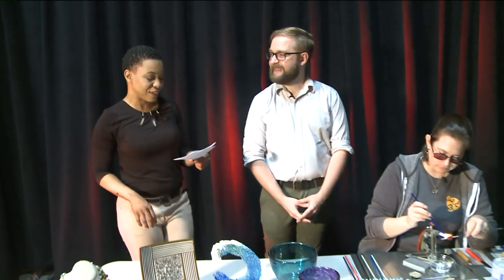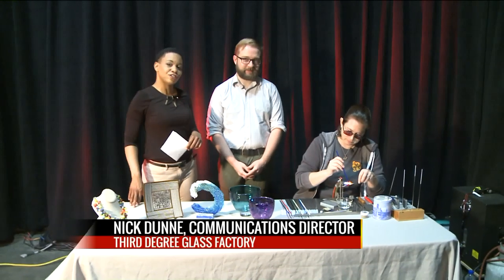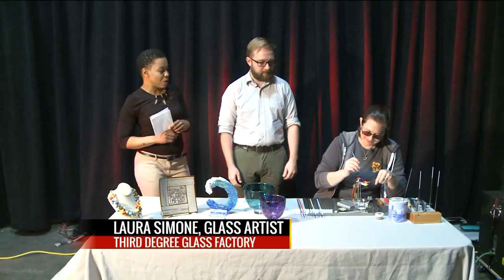That's going to do it from the news desk. Let's head to the garage now where Kim, I understand it's getting hot in there. That's right, we're going to heat up some glass here in the garage at the Third Degree Glass Factory. Here we have Nick Dunn, communications director, but we're going to start with glass artist Laura Simone.